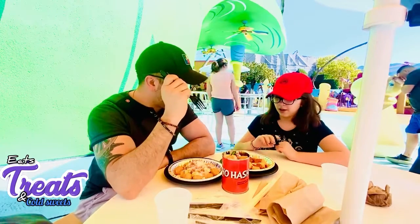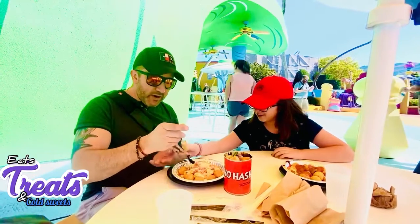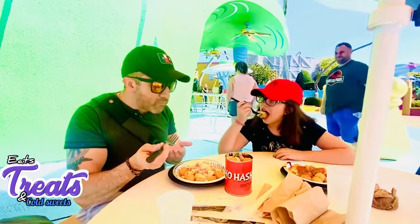Let's try the Pizza Tots first. Actually, I feel like we should try the Green Eggs and Ham first. Okay, Green Eggs and Ham first. I'm going to go Green Eggs and Ham...